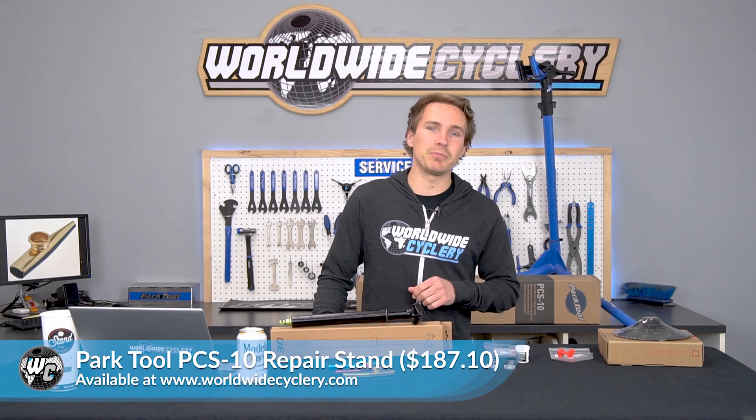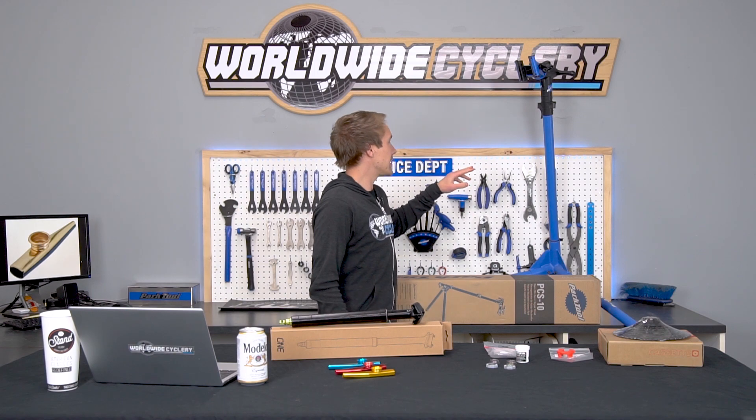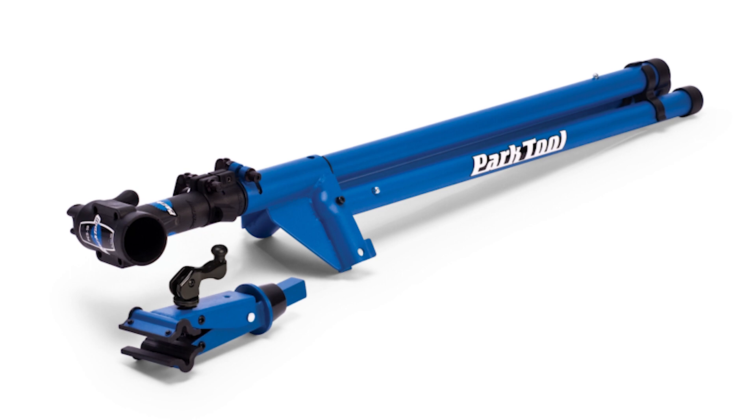Next up, the Park Tool PCS-10 Home Mechanic Work Stand — $187. That's this guy right here. If you don't have a stand in your garage, these things are incredibly useful. The PCS-10 comes with probably one of the better clamp heads ever designed, which is super convenient in the way it grips onto your seat post.